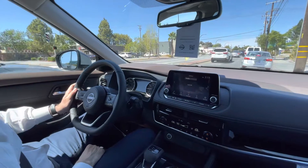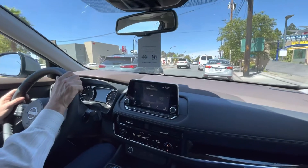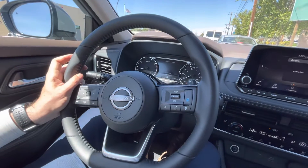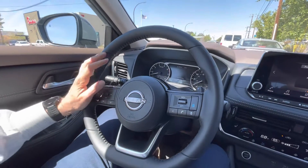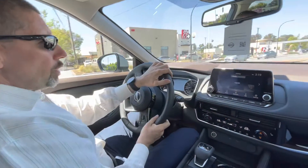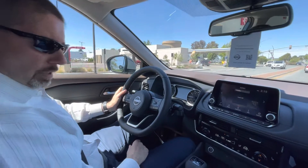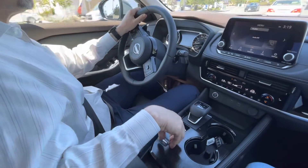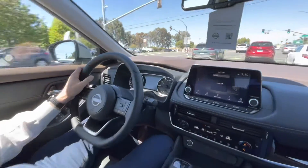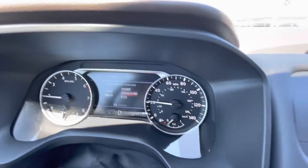Before we get on the freeway — starting from the SV trim and up, these cars come with ProPilot Assist. These are the controls here, which means adaptive cruise control with lane holding, so the car steers and follows the car in front. I have a separate video for that. We also have different driving modes: standard, sport, and economy. We're going to keep it in standard.